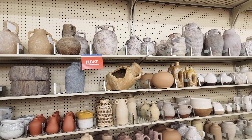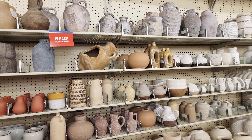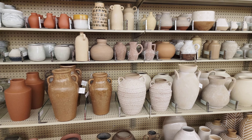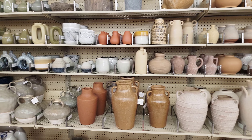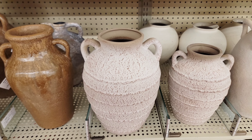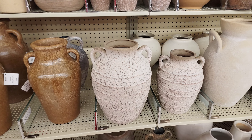Here are some beautiful vases, including oversized options that would be perfect for your kitchen island or foyer. I personally love the distressed cement look, but there are so many different styles to choose from. Just remember, these vases are not part of the fall 40% off.